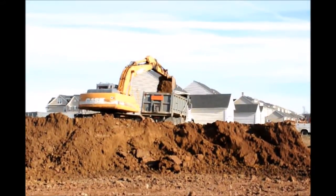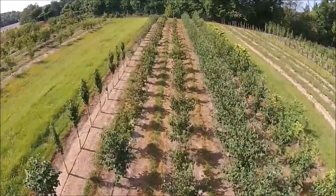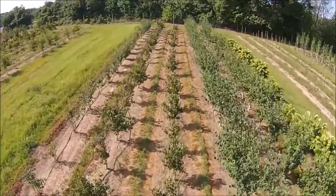Give us a call at Highland Hill Farm if you want some Green Giant Arborvitaes to block out construction sites such as this. Give us a call at Highland Hill Farm for your trees and shrubs, 215-651-8329.